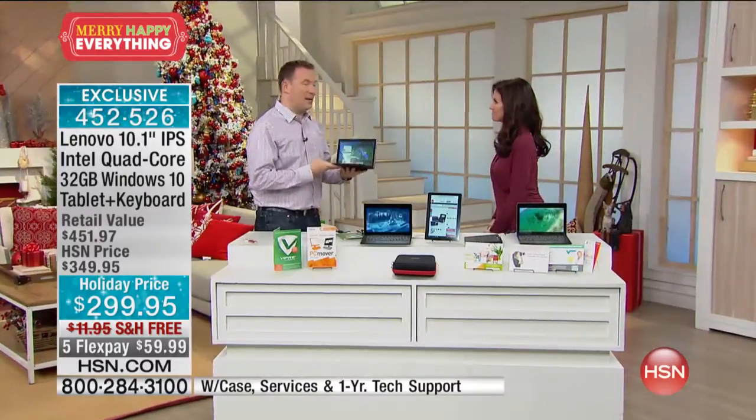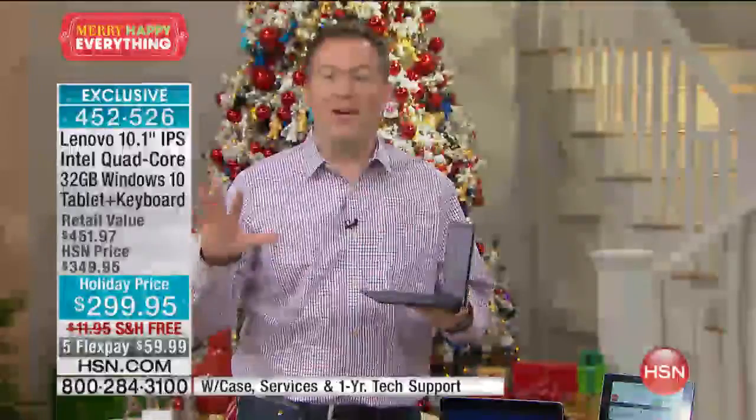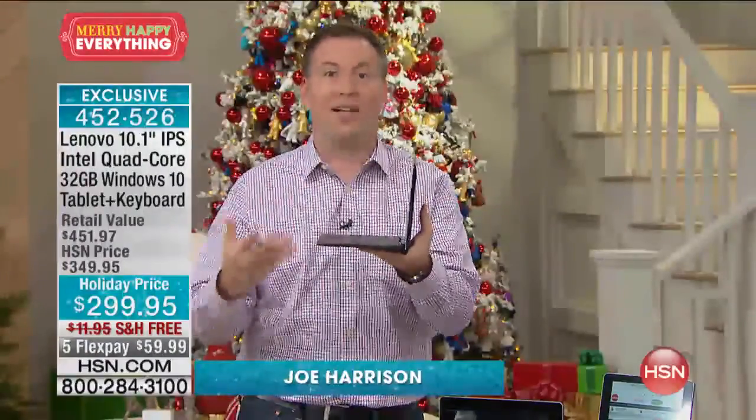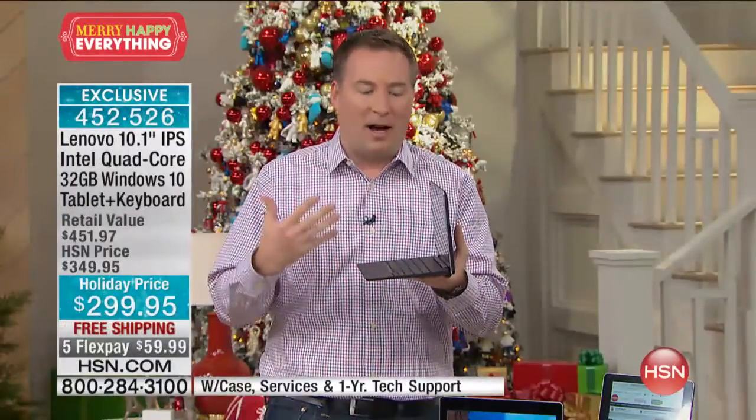We've got Joe Harrison. This is a brand new Lenovo Mix — it looks like a tablet, it looks like a computer, and it does both. For a lot of us, we have that situation where we need both but don't have the budget for both. Here, for less than $300, you're getting Intel inside.